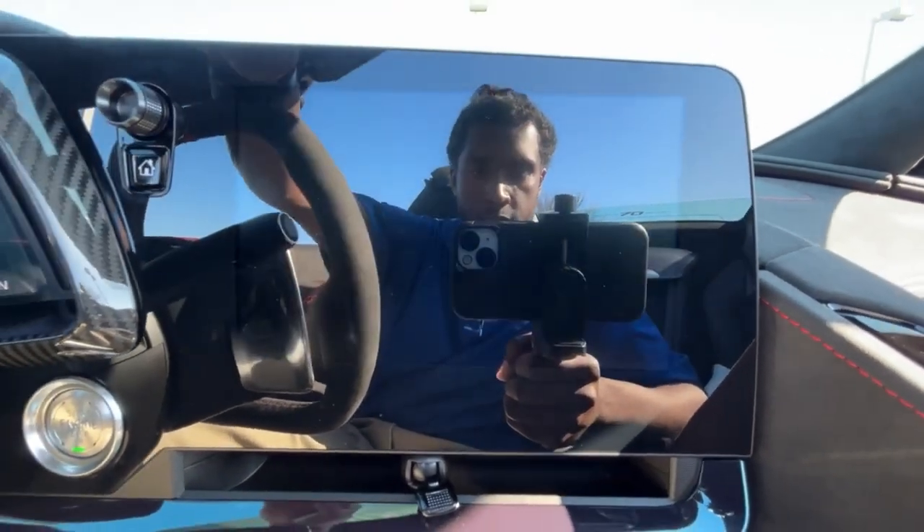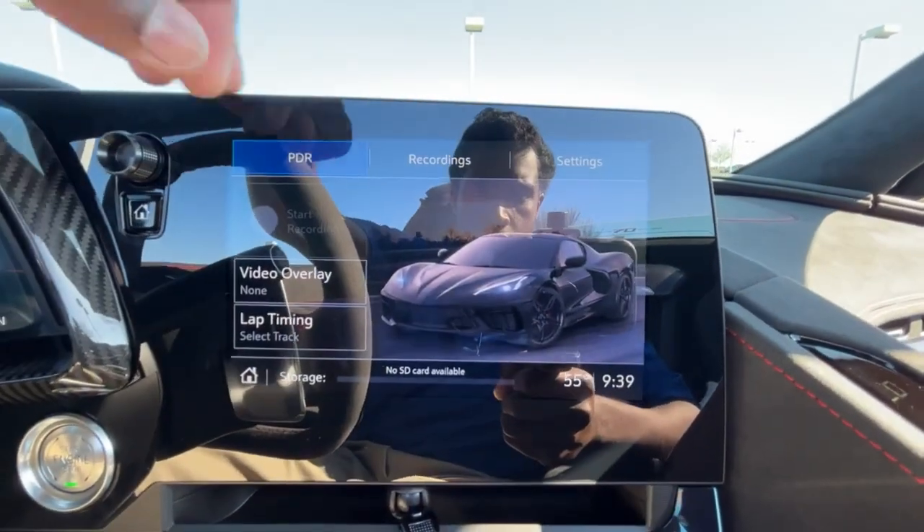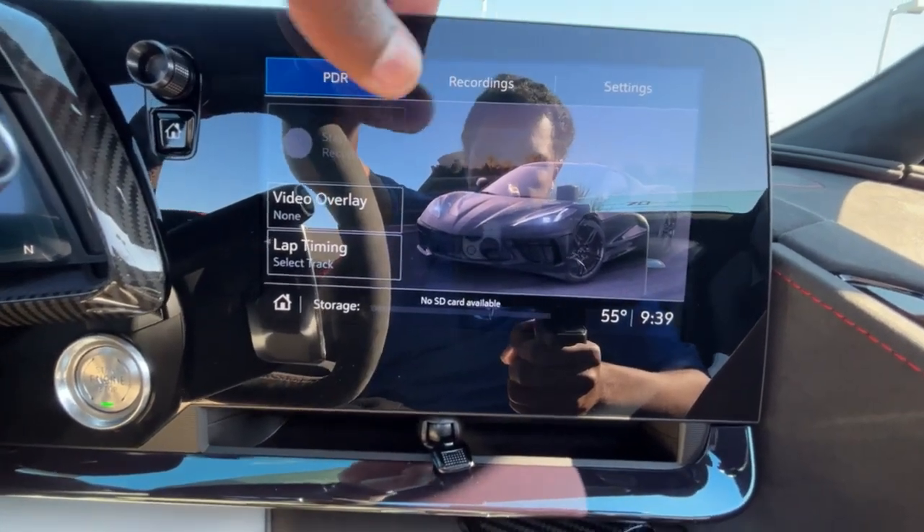We do have the performance data recorder here. You hook up an SD card reader and then you can record your laps and track your lap times — all of that.